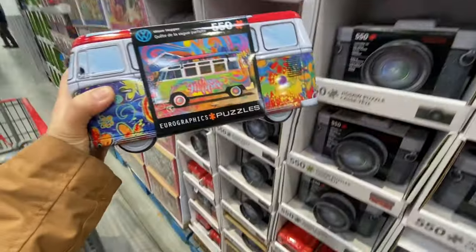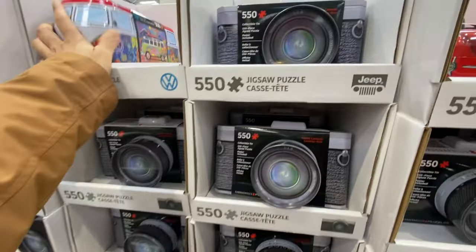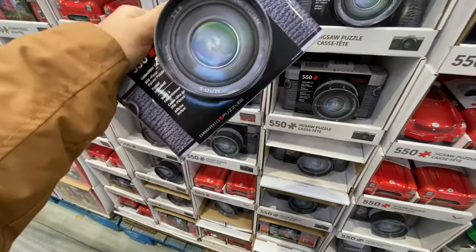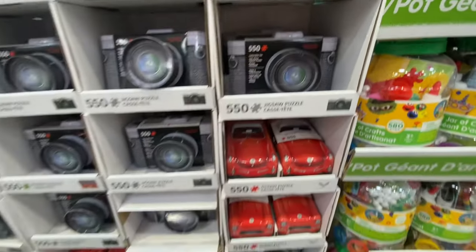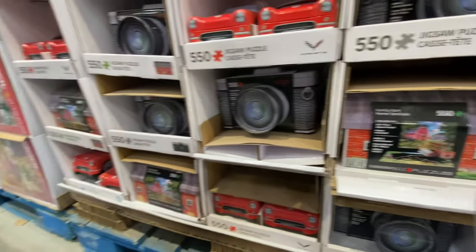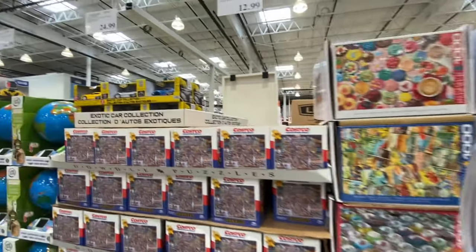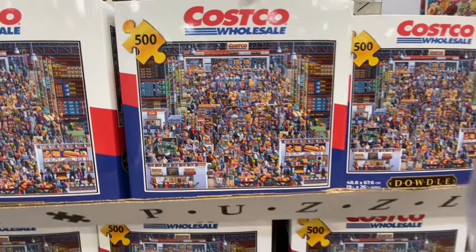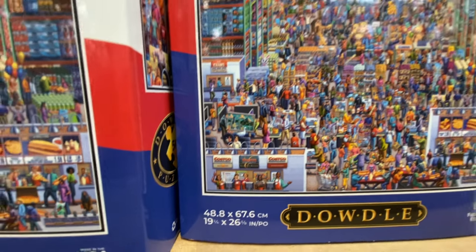There are really cool jigsaw puzzles — look at the containers. Options include a Volkswagen Wave Hopper, a classic camera, a Corvette, and a barn — all 550-piece sets. And how neat — they also have a Costco Wholesale puzzle with 500 pieces. It seems like a super busy day at Costco. What an amazing idea to have a Costco warehouse puzzle.